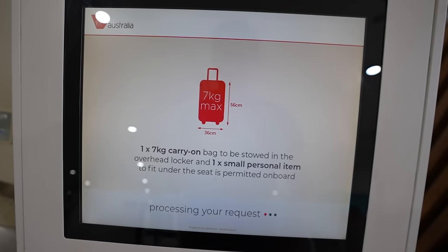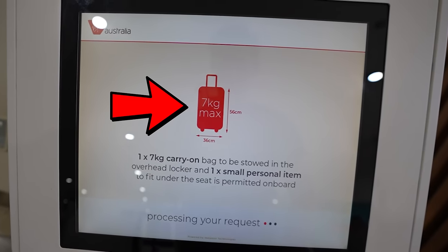There is one slight problem. On the check-in screen it said that a carry-on bag is only allowed to be seven kilograms. Unfortunately I didn't know this and my carry-on is about 15 kilograms — basically double the weight you're allowed. I know some airlines will actually weigh your carry-ons before boarding, so fingers crossed that doesn't happen. But for now it's time to head through security, check the airport out a little bit, and then finally it's going to be time for our flight.